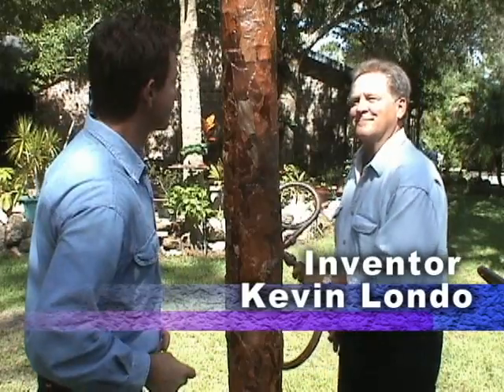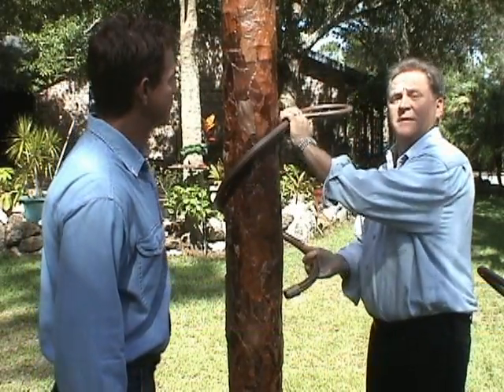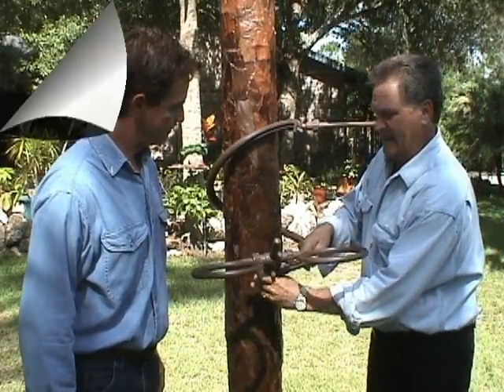Kevin, tell us about your invention. Without any tools, nails, ropes, or chains, and without any damage to tree, column, or post, in seconds you can place a Tree Hugger in just about anything you can imagine.